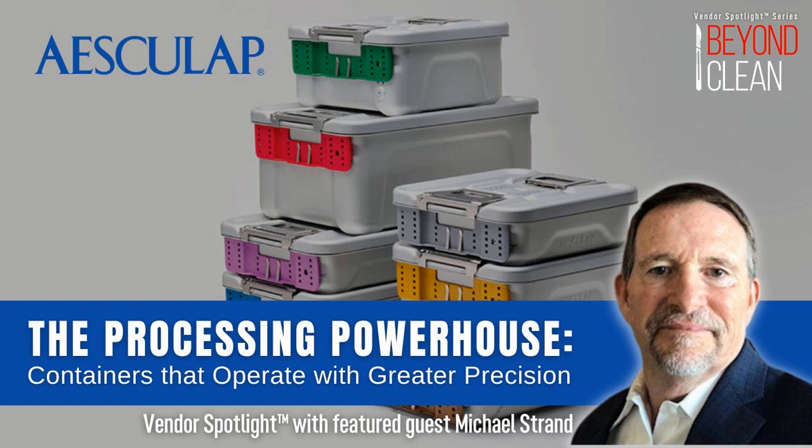Rising above the buzz of ultrasonic cleaners and the clanking of stainless steel are the ideas and voices that are changing in industry. You're listening to the Beyond Clean podcast, the central nexus for the people, processes, and products that are improving our sterile processing world. Each week we speak with frontline technicians, CEOs, engineers, and entrepreneurs with a common goal to help you fight dirty. Every instrument, every time. Whether you're tuning in for education or inspiration, we're glad you did. Now turn on those washers and turn up the volume. It's time to go beyond clean.